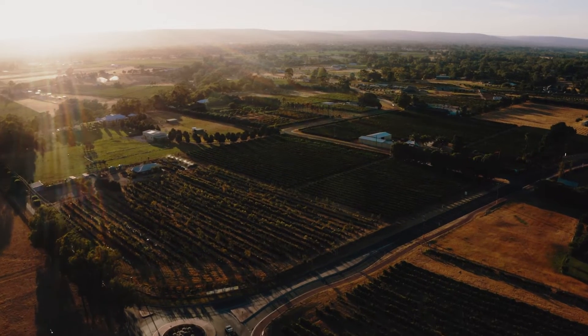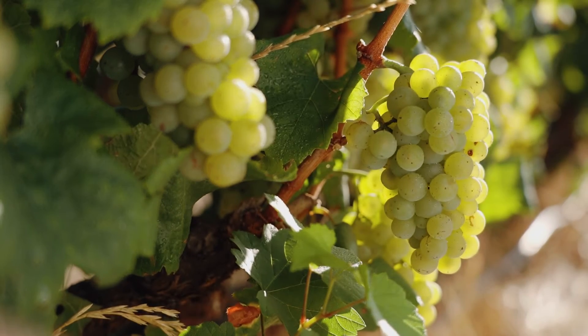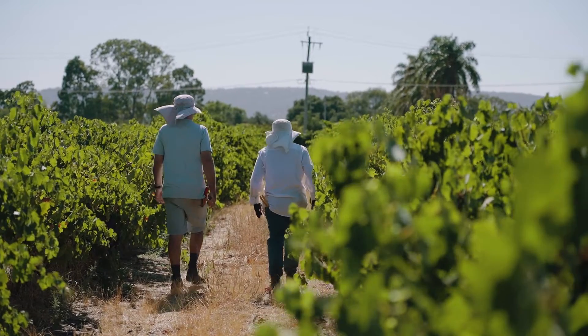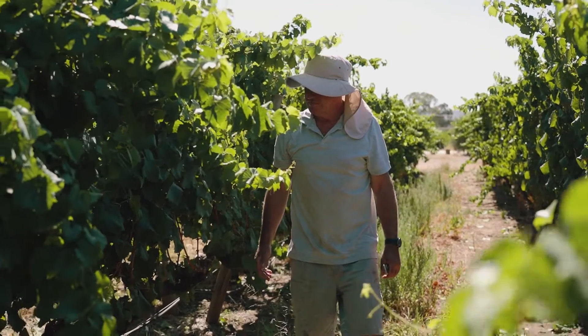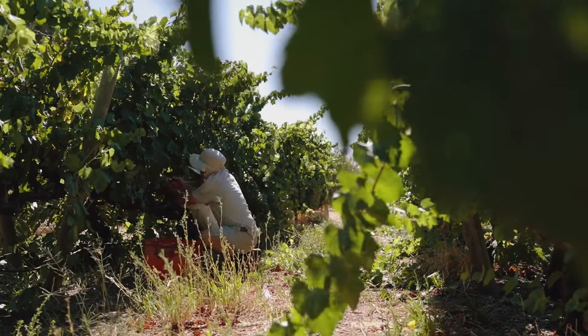The winery, Henley Park Wines, is situated in the Swan Valley, which is about 25 kilometers north-east of Perth, the capital of Western Australia. It was established in 1935 by Englishman Jack Hillard, who planted the original vines. The vineyard consists of 4.5 hectares — about 6,000 vines — and all the wines produced are from grapes grown on the estate.